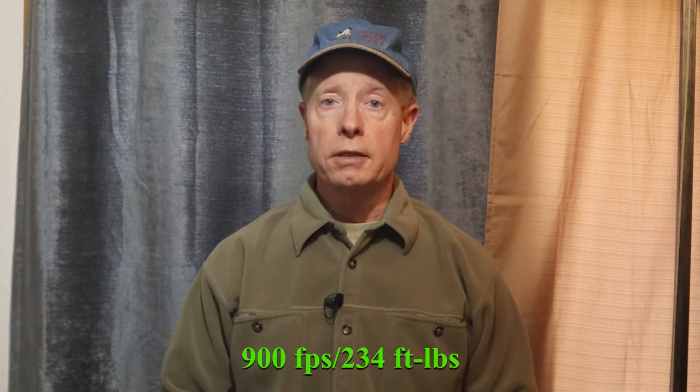Federal rates this 38 Special Plus P Hydroshock Deep at an advertised 900 feet per second, which is 234 foot-pounds. The barrel length tested isn't specified — likely a 4-inch barrel, as most 38 loads are traditionally tested in 4- or 6-inch barrels. If you know, leave it in the comments. We don't chrono our ammunition when we gel test it — there's a link in the description explaining why in detail. There's also a link explaining how we put our Frost Giant, the Jotun, gel test together.